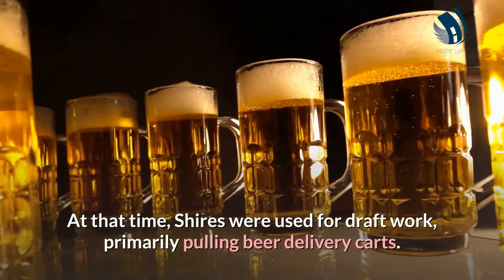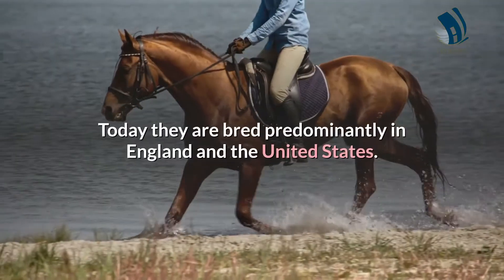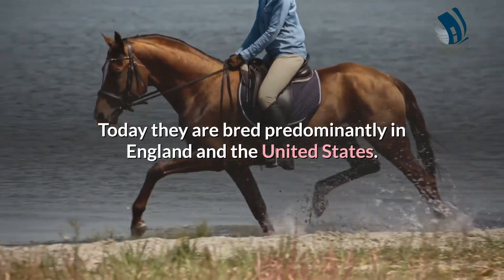At that time, Shires were used for draft work, primarily pulling beer delivery carts. Today they are bred predominantly in England and the United States.